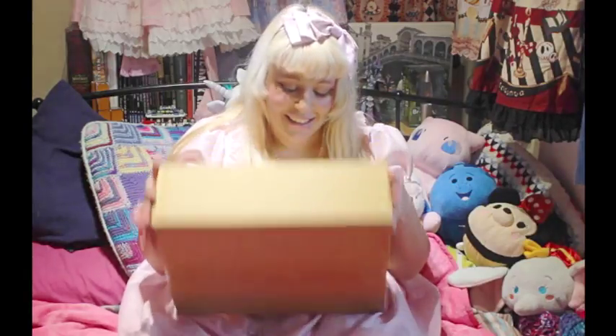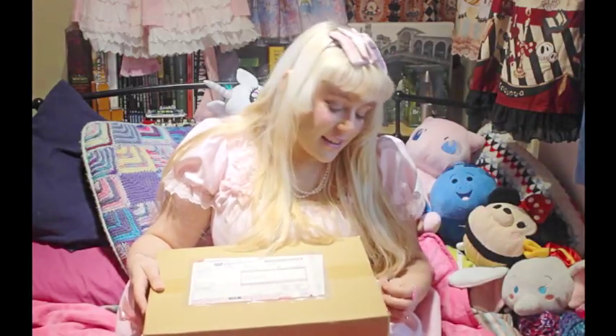Hi, welcome back to my channel! Today I've got a really exciting video for you — an unboxing. This is one of my dream dresses and it came up on Wonder Welt.